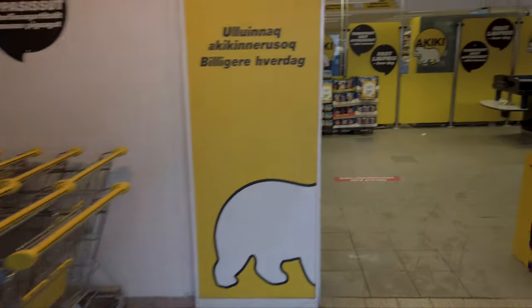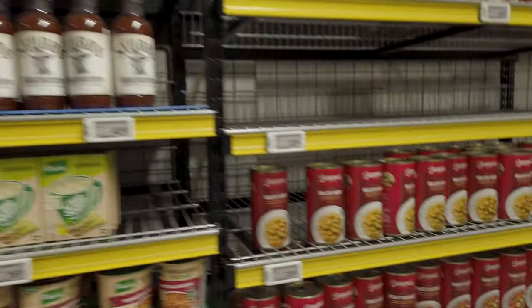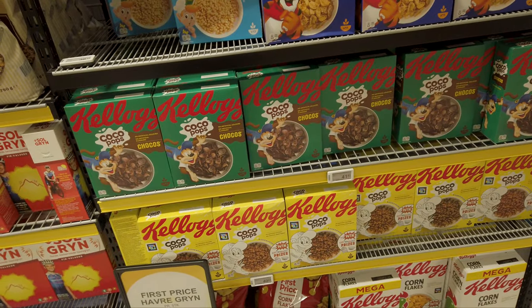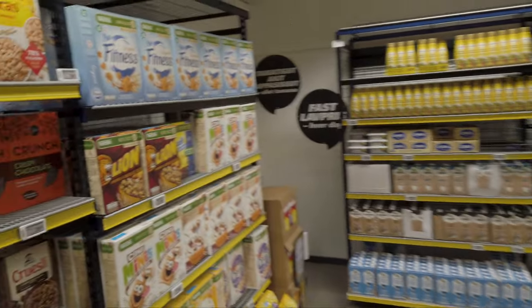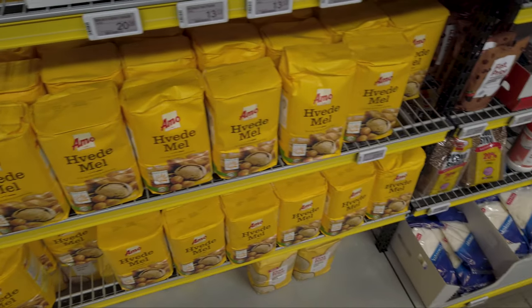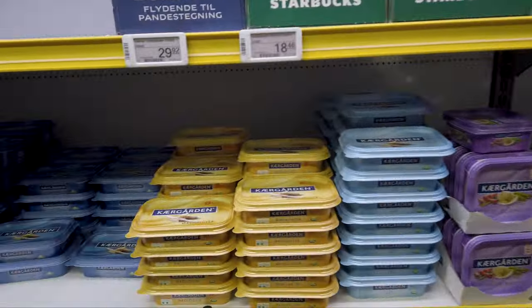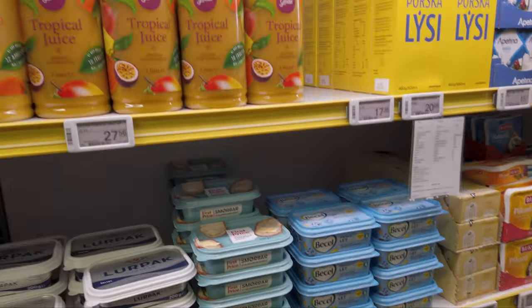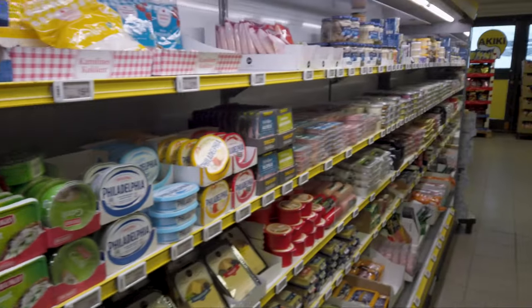Heading into the local grocery store to see how expensive it is. Some things are legitimately expensive — like $7 for a barbecue sauce, though that's not even that unreasonable given the location. Maybe $9 for a box of cereal. But it's not as high as Nunavut for a lot of things. Flour is like $4, which is really reasonable. Butter is about $4, a large juice is $4 — these are all normal prices in Canada. It's actually really not expensive compared to what I thought it would be.